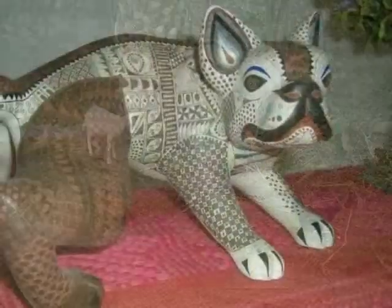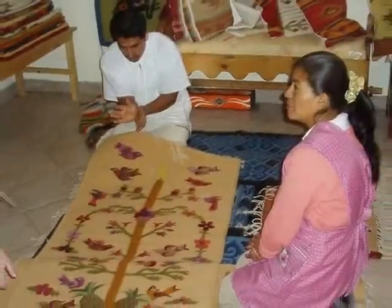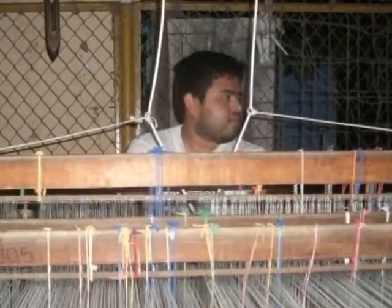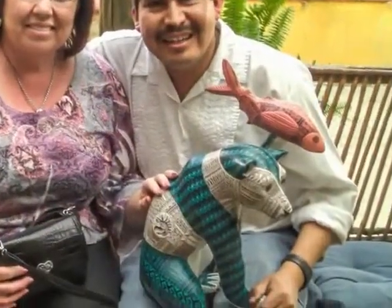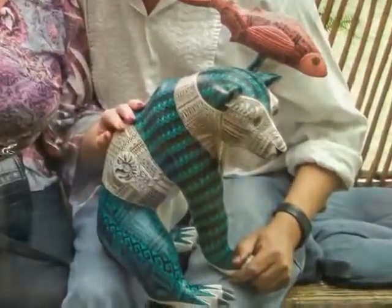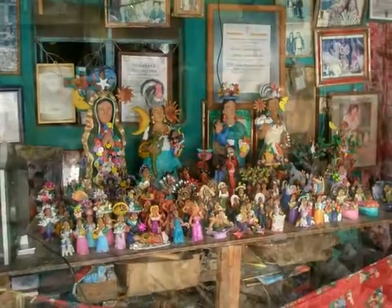In Oaxaca City and in the immediate vicinity of the city, you can buy directly from some of the finest artisans in all of Mexico — world-class weavers, embroiderers, and basket makers, wood carvers, silversmiths and jewelers, traditional craftspeople and folk artists.